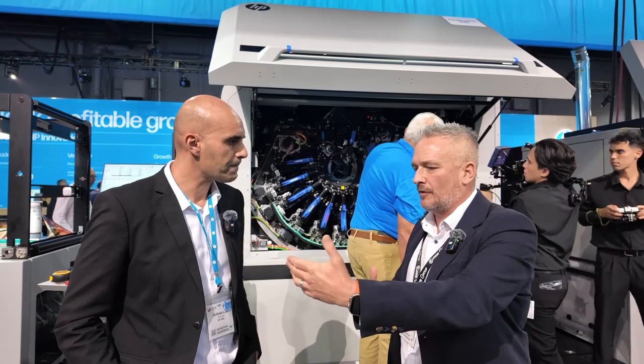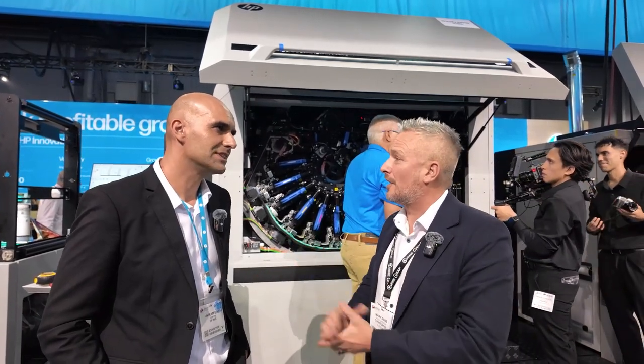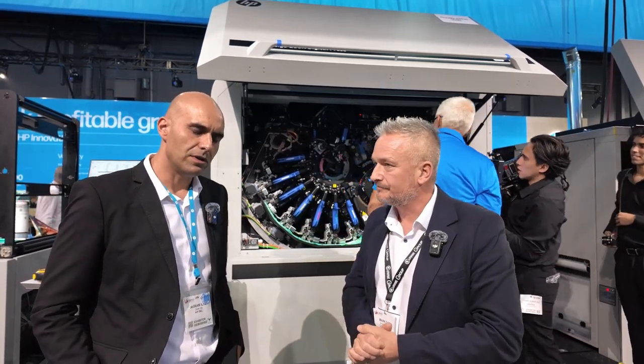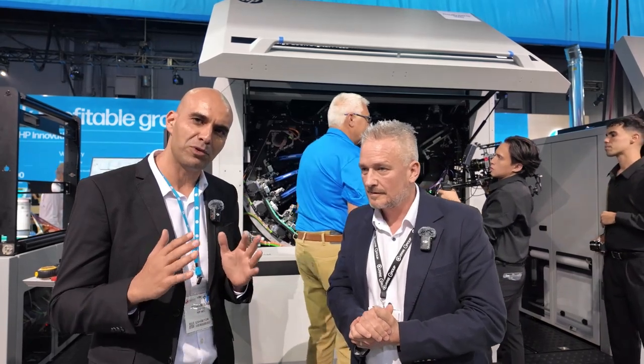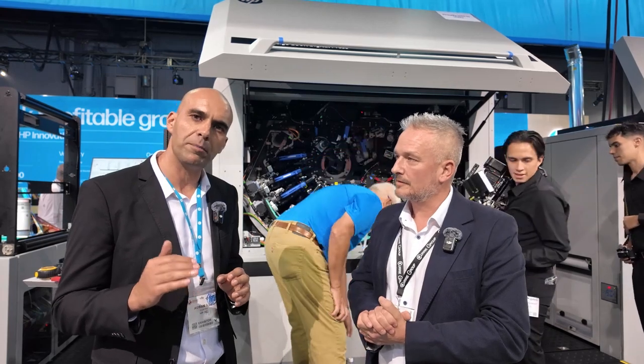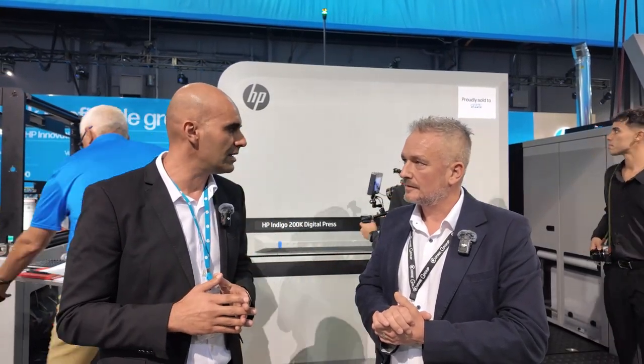In terms of some new developments of the 200k — what makes it the next iteration from the 25k, which has been hugely successful? This press is running 30% faster and up to 45% more productive. We're talking about a maximum speed of 56 meters per minute. The main work we did was take all the experience and knowledge from our install base — accumulated experience from close to 400 presses. We focused on robustness, automation, and productivity.